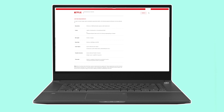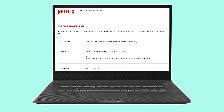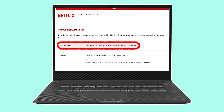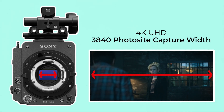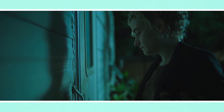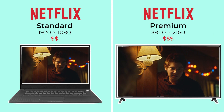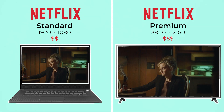Let's dive further into the specific minimum capture requirements that all Netflix approved cameras need to adhere to. The first and probably most important minimum requirement is resolution. Netflix originals need to be captured by a camera in a resolution of at least 3840 horizontal photosites, also called 4K UHD. One of the reasons for this resolution requirement was so that they could offer a dedicated premium price tier, different from their standard Full HD tier, which allows users to stream in 4K UHD.